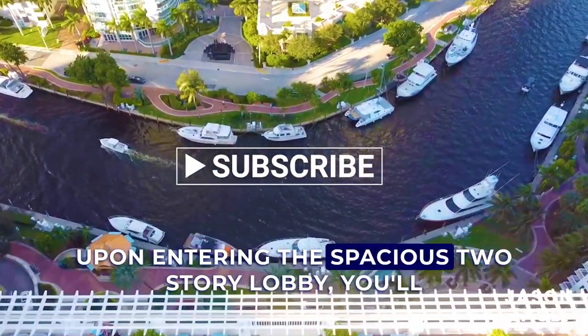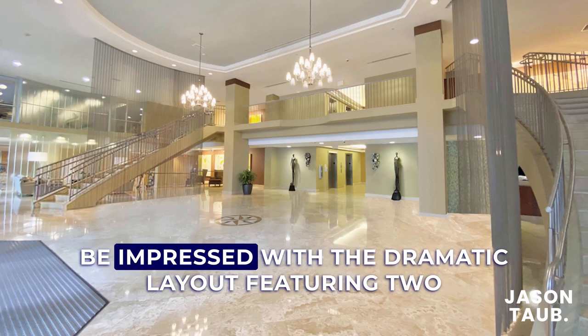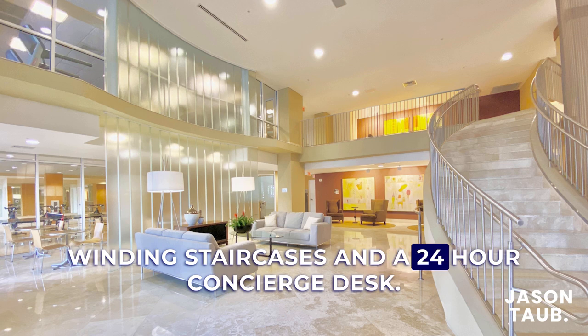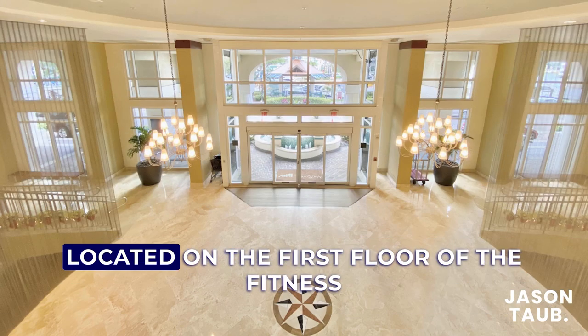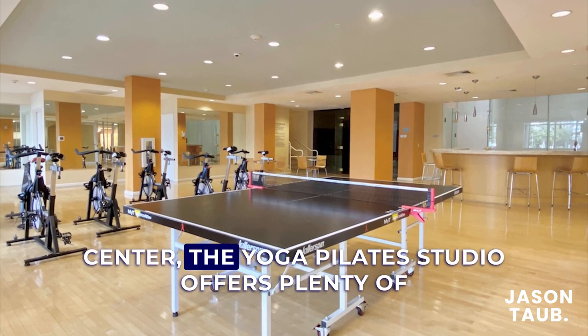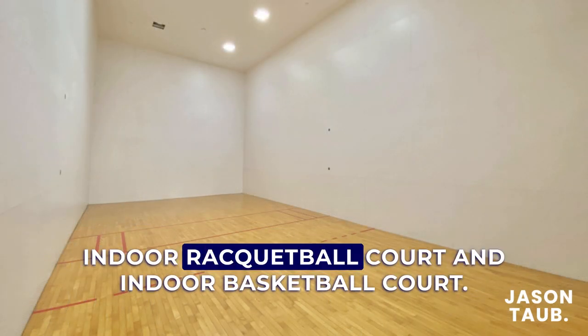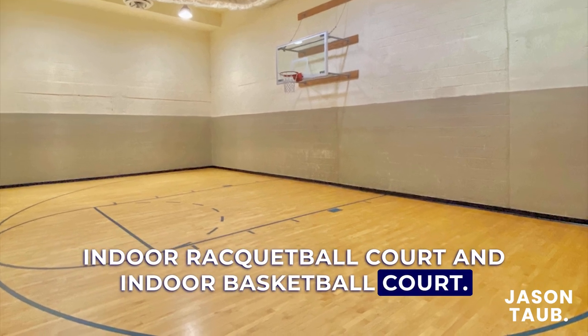Upon entering the spacious two-story lobby, you'll be impressed with the dramatic layout featuring two winding staircases and a 24-hour concierge desk. Located on the first floor, the Yoga Pilates studio offers plenty of space and is situated directly next to the indoor racquetball court and indoor basketball court.